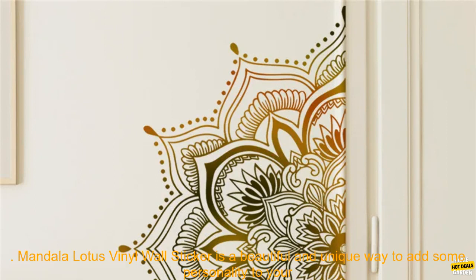Mandala Lotus Vinyl Wall Sticker is a beautiful and unique way to add some personality to your home decor. This sticker is made of high-quality vinyl and is easy to apply. It will not damage your walls and can be removed at any time.